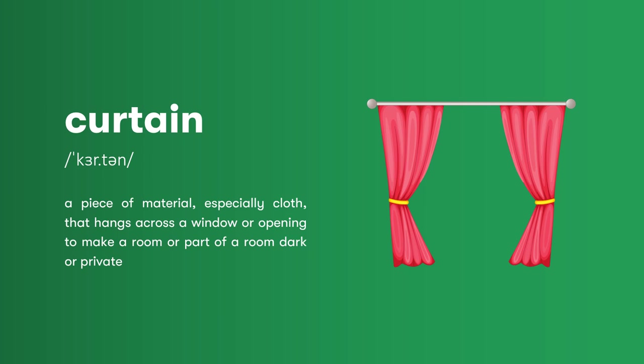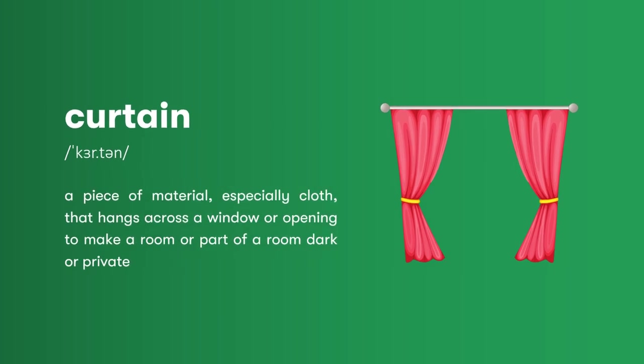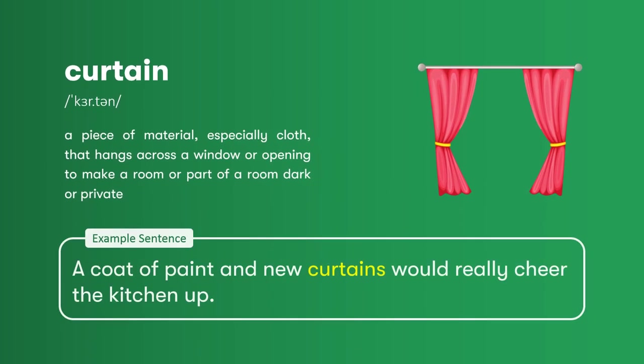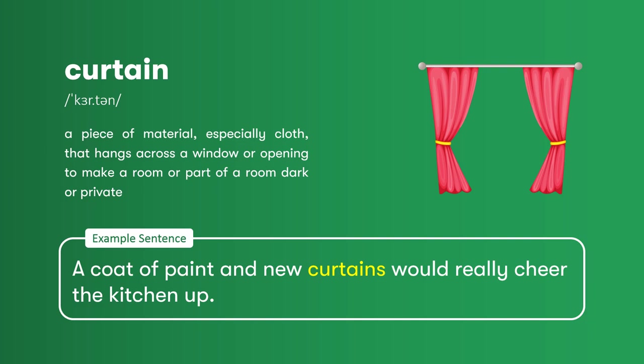Curtain: a piece of material, especially cloth, that hangs across a window or opening to make a room or place part of a room dark or private. A coat of paint and new curtains would really cheer the kitchen up.